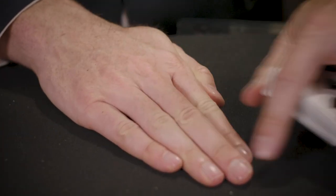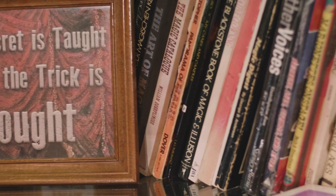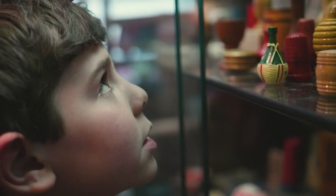So, how does it work? Well, the secret is taught when the trick is bought. So come inside and let me show you the wonders of a magic shop.